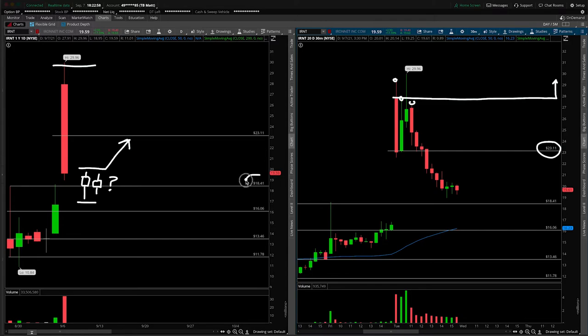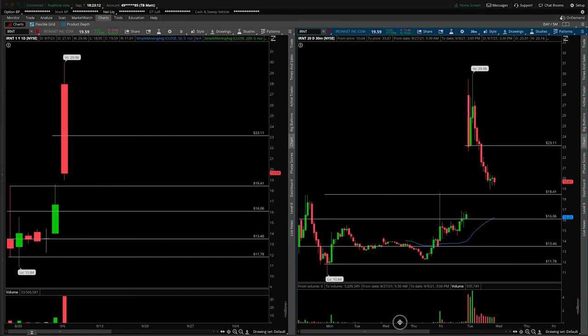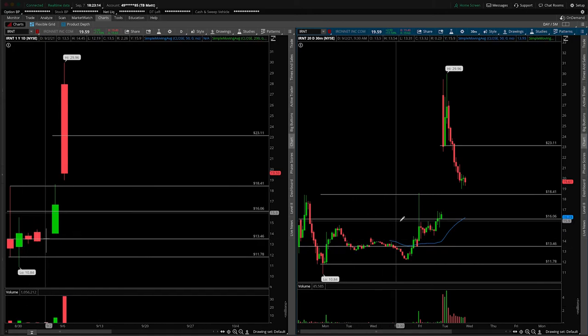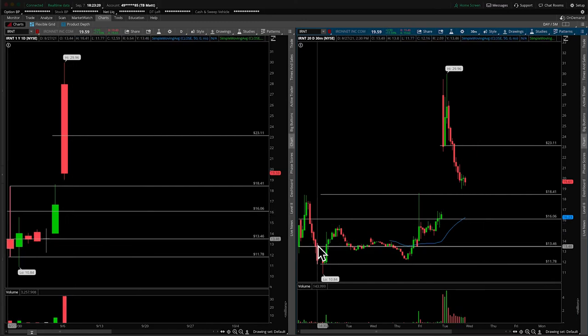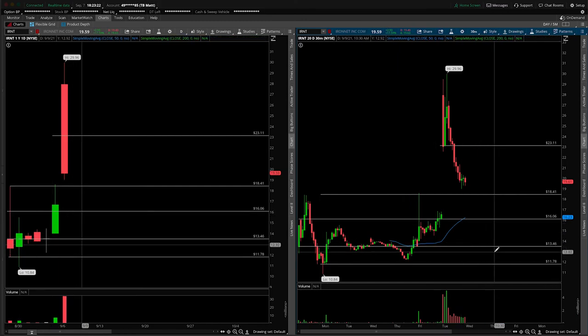That's how I would play that on the reversal and hold of 18.41. On a breakdown under that, I would say it's likely we go back down to the IPO — or rather the merger open price — which is here at 13.46. That would be the next major area I would watch for. Not so concerned with the 16 whole dollar. If we scrunch this chart up, you can see it technically was an area offering some resistance, but really it's back down towards this chop zone at 13.46 as discussed.